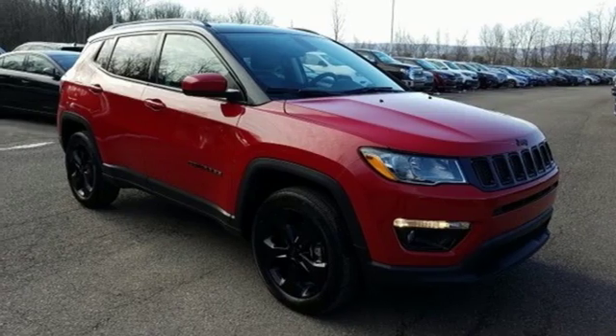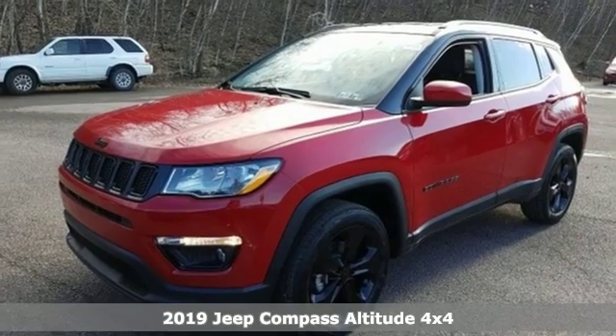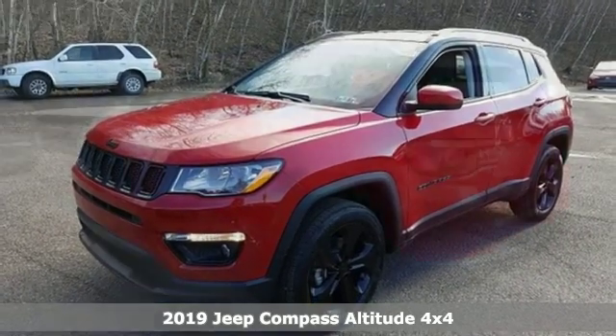Here's a new 2019 Jeep Compass. Journey anywhere in a Jeep. A great vehicle is comprised of great features like these.